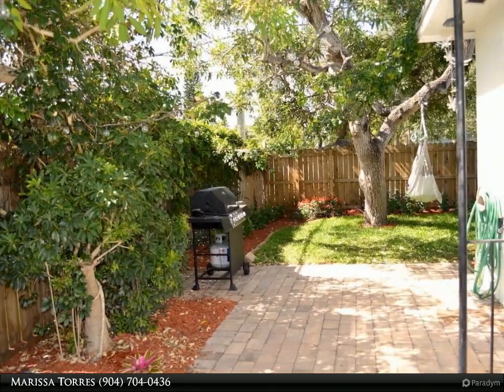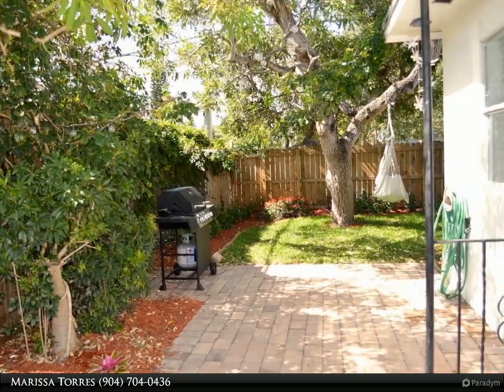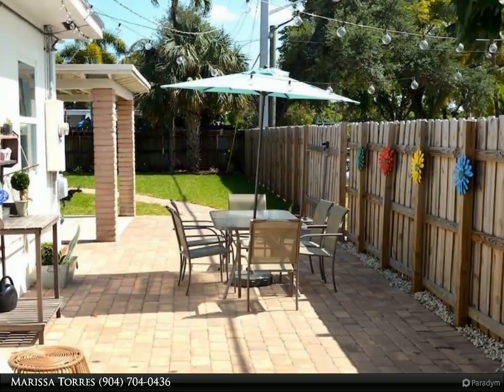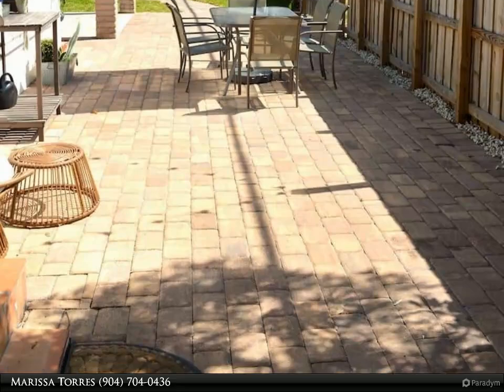The huge patio off of the kitchen is great for backyard grilling and chilling. This corner lot has ample parking in the front and on the side.